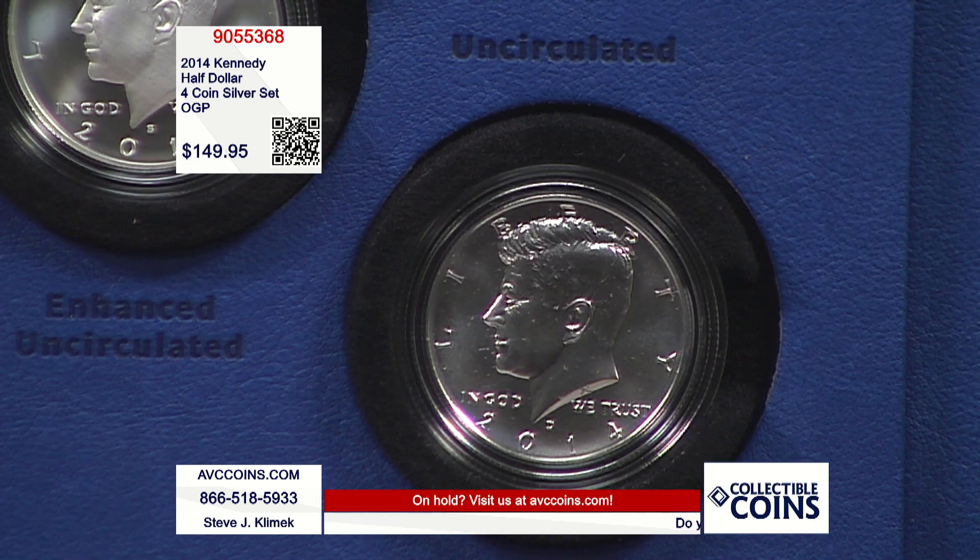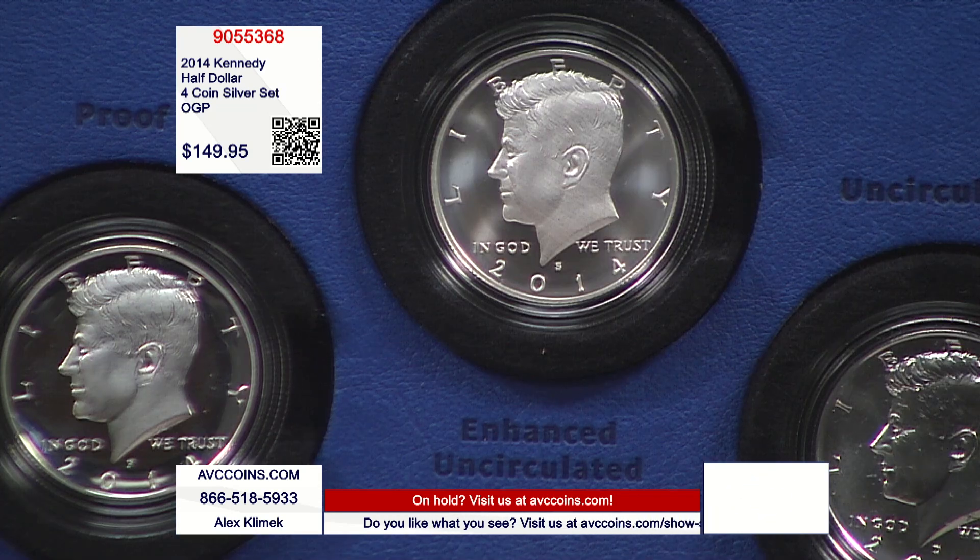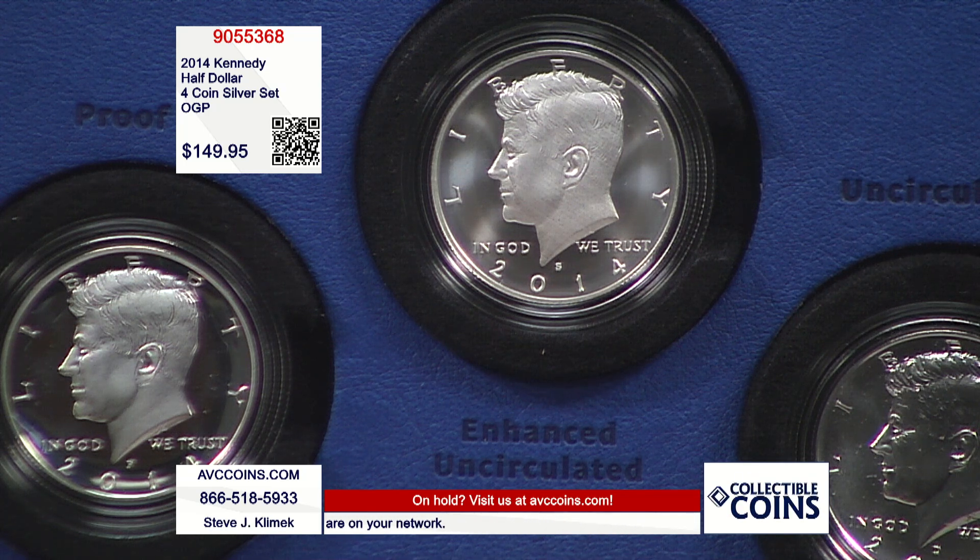Philadelphia made the original 1964 proof Kennedy — the first year of issue — so they made the proof coin in this four-coin set. Denver made the burnished or satin finish. Then two brand-new Kennedys in this set: the reverse proof was put together by the West Point Mint, and then San Francisco struck the first-ever enhanced uncirculated silver — silver being the key here.